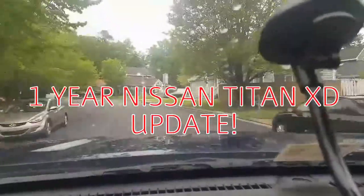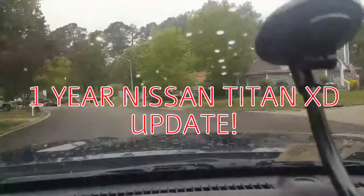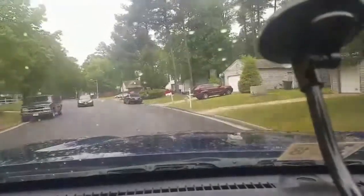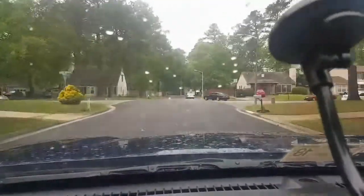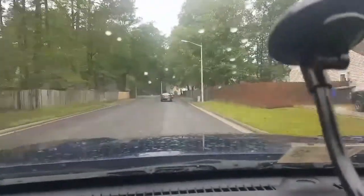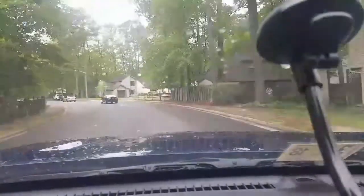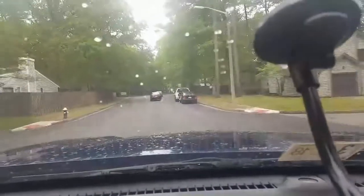Good morning YouTube. Right now I'm going to be doing my one-year update on owning the 2016 Nissan Titan XD. The things that went wrong over the last year were the turbo recall and a software update — I did the software update for the transmission and that made the transmission run a lot smoother; it wasn't bogging down and crapping out on me.